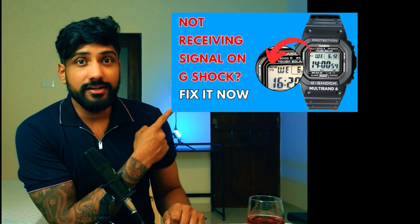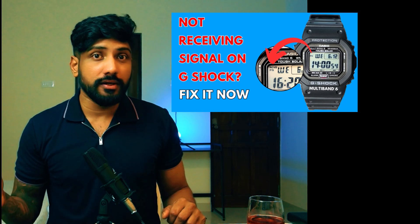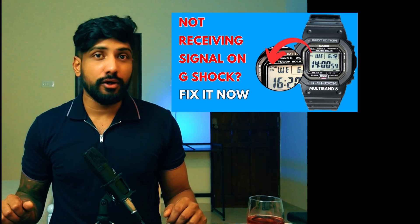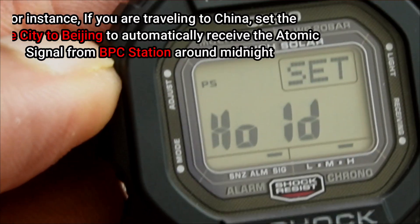Stop listening to people who say you should not get a Multiband 6 G-Shock because you are not in the signal range. You can still receive the signal, but you have to do it manually. In a separate video I have explained everything in a step-by-step tutorial about how you can use an app to acquire these atomic time signals from one of the atomic clock stations, so you can sync the time on your G-Shock with that of the atomic clock station.